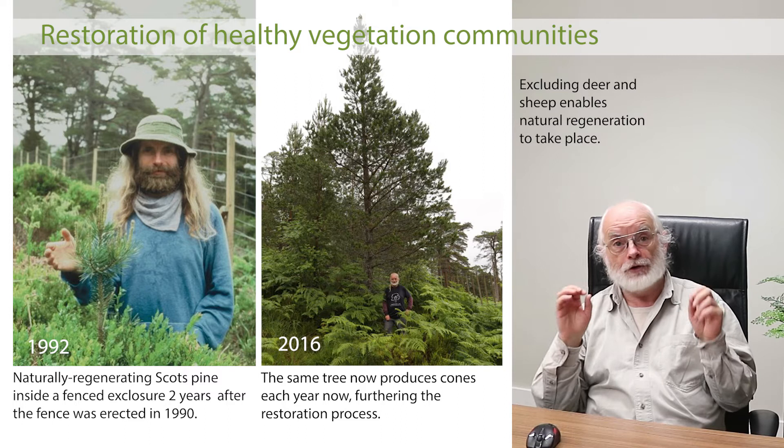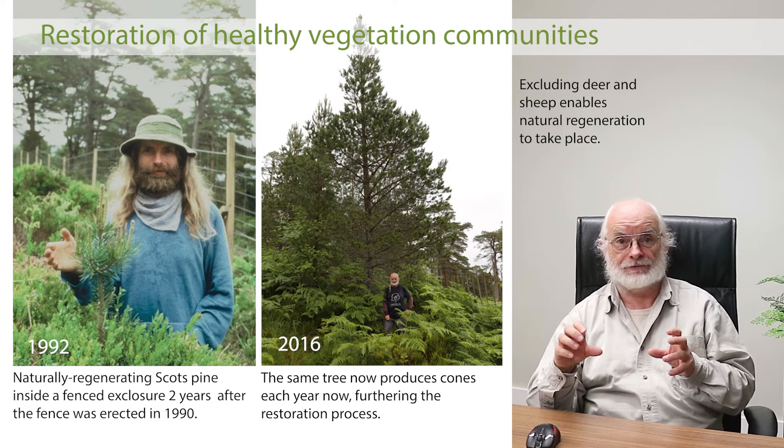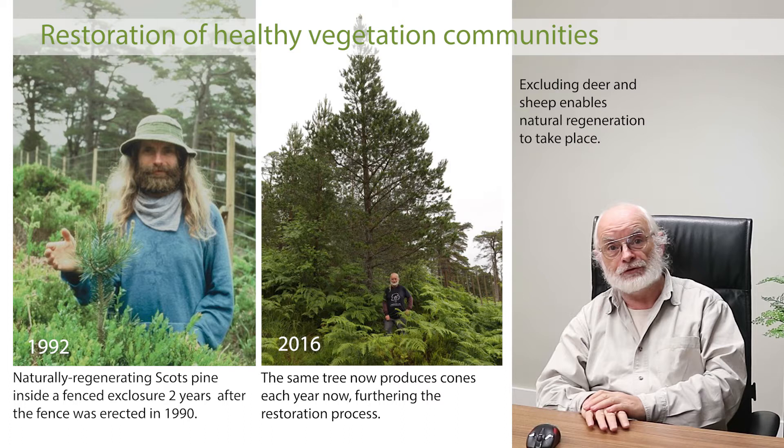A study done before the fence went up showed there were 100,000 pine seedlings already there — self-sown from the remaining old trees, average age 10 years, average height eight and a half centimetres, with 95% of them browsed by deer. So we knew if we could put a fence up and keep the deer out, we would get forest recovery. That's all we needed to do.